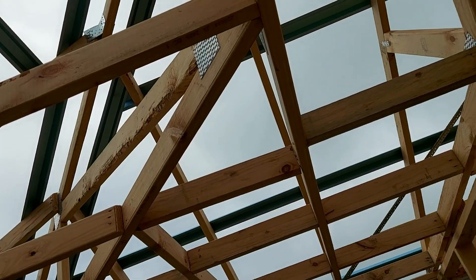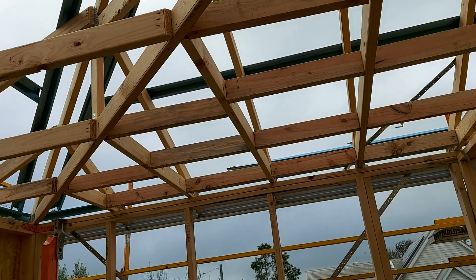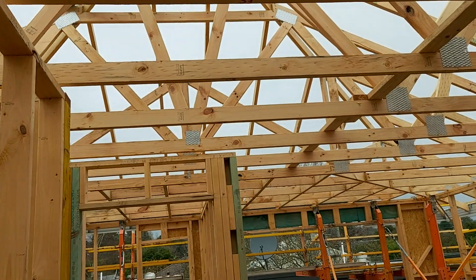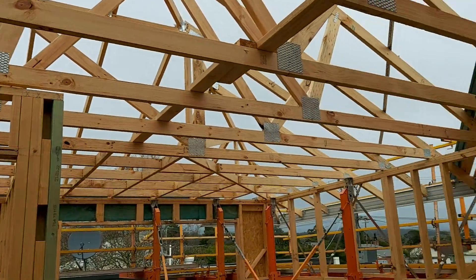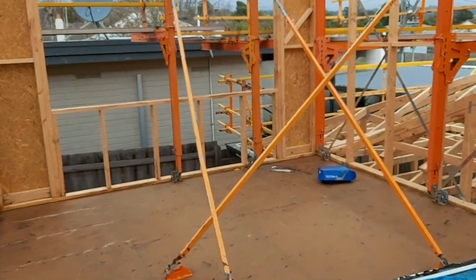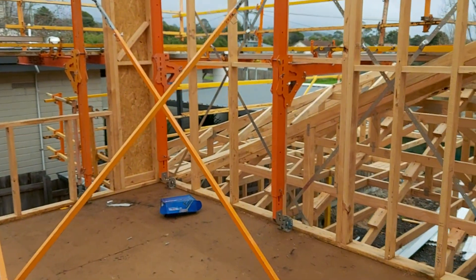They've started putting some of the battens on the roof, but the weather hasn't been all that good. On the timeline we're supposed to have the roof on by now, but the weather's been pretty crook. That's kind of an upstairs lounge-type area.